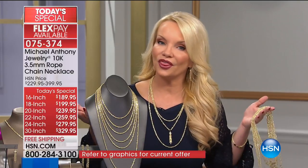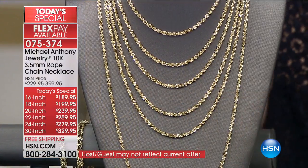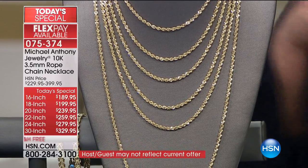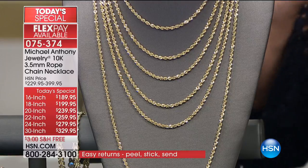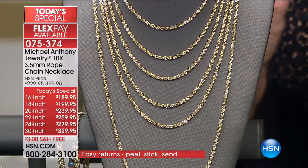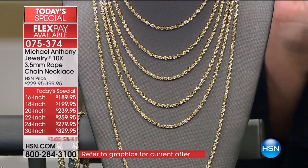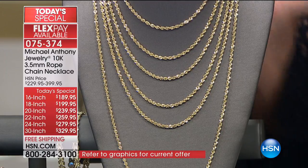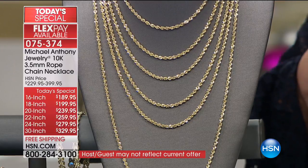For around $35 you're getting it home on your charge card with free shipping. You have not just an unconditional 30-day money back guarantee, but you have all of December, all of January till January 31st of 2018 — more than a 60-day return policy. But when you give somebody the gift of gold, you don't even need a return. There's not a person out there who doesn't love gold.